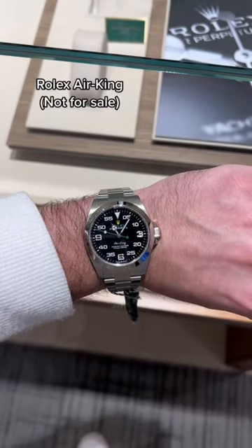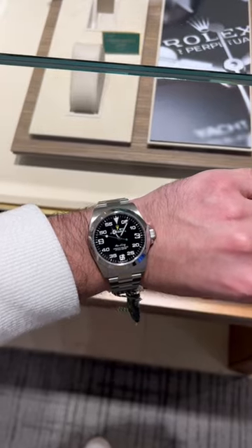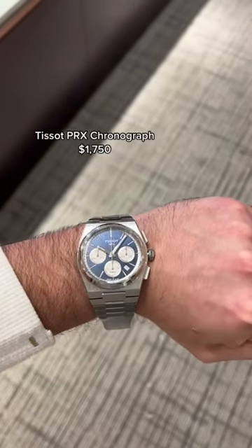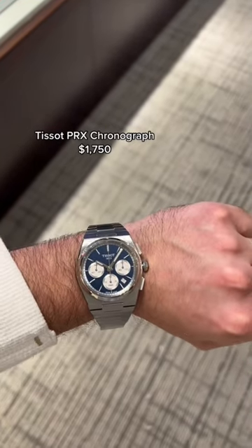I also tried on the new Rolex Air King, and I know everybody does not like this watch, but I think it's funky — it's different, I like it. I also tried on the Tissot PRX Chronograph, and this watch is huge. It honestly was way too big for my wrist — very thick, but very good quality nonetheless.